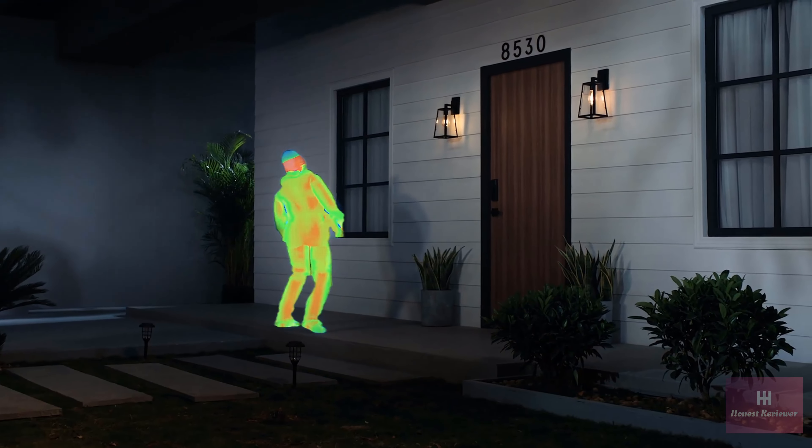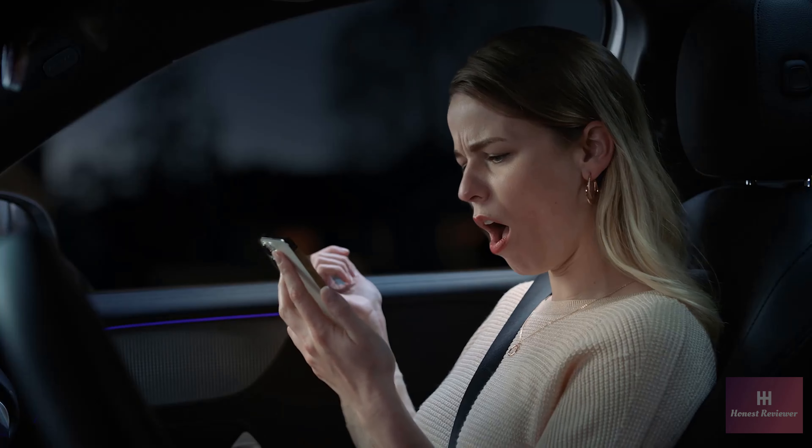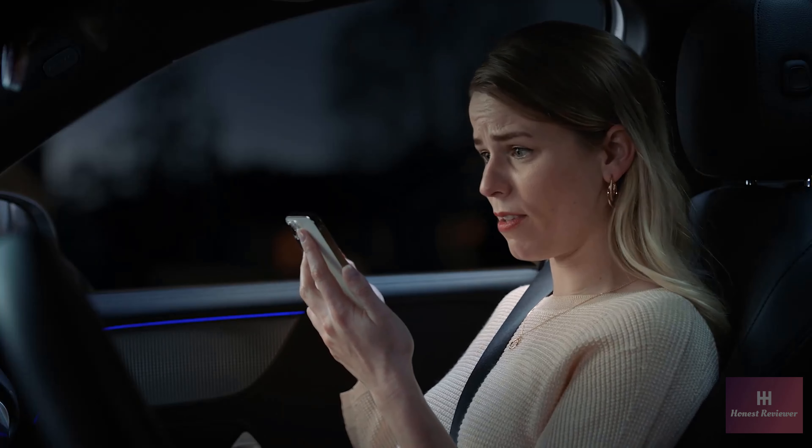Not this again. Can we get a hold of Mom? Let's see how you like this, Mr. Thief.